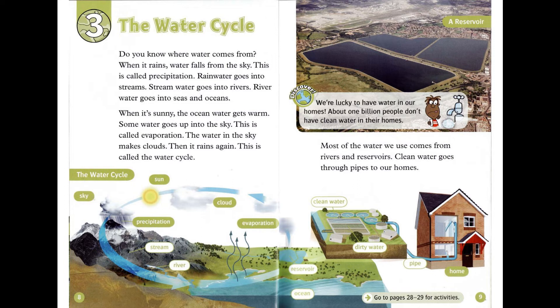Discover! We're lucky to have water in our homes. About 1 billion people don't have clean water in their homes. Most of the water we use comes from rivers and reservoirs. Clean water goes through pipes to our homes.